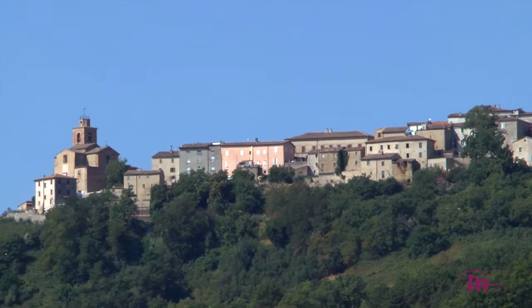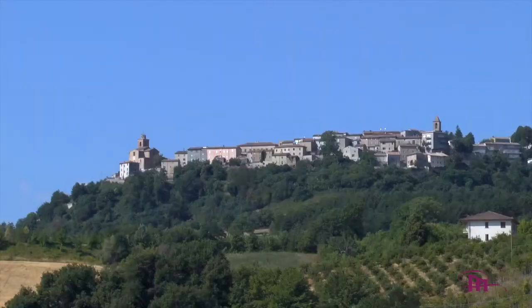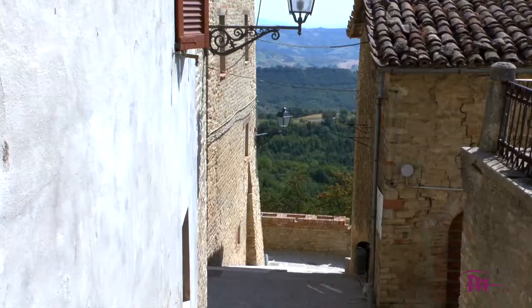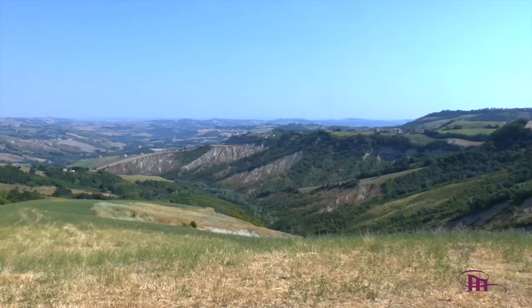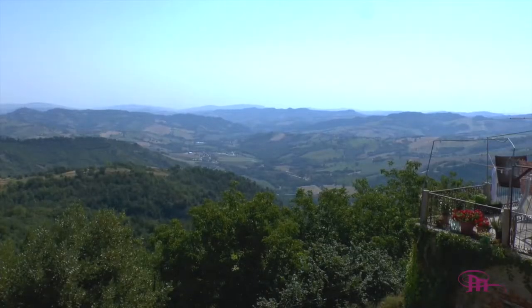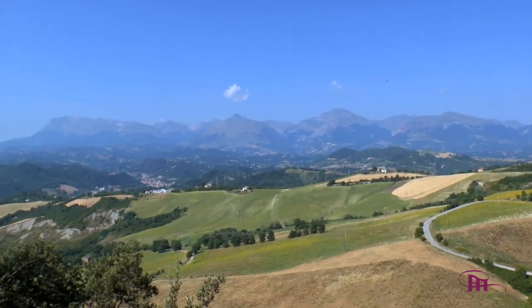Montefalcone Appennino è un comune che conta meno di 500 abitanti. Si trova sulla bassa montagna fermana ed ha un centro storico molto particolare, posto sopra uno sperone di roccia risalente a più di 4 milioni di anni fa. La parte più bassa del paese offre un bellissimo panorama che nelle giornate di sole si estende dai Sibillini al Monte Conero.